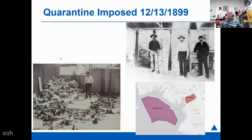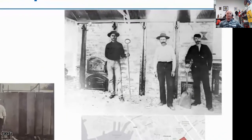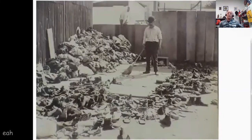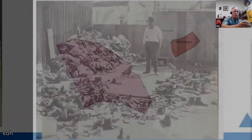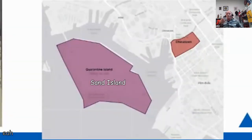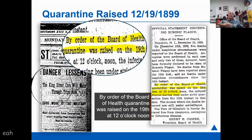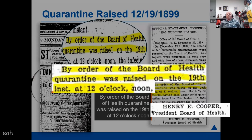Part of the quarantine actions: they designated a crematory where they burned infected items, and they also designated a quarantine island for folks who were infected — that was Sand Island. After a few days of quarantine on the 19th, with not many cases and no deaths, they raised the quarantine at noon by order of Henry Cooper of the Board of Health.